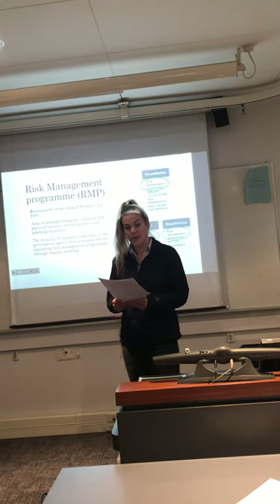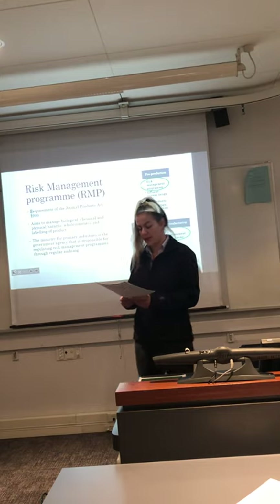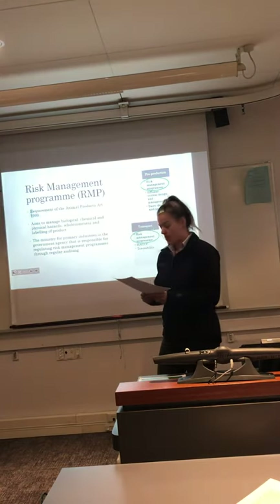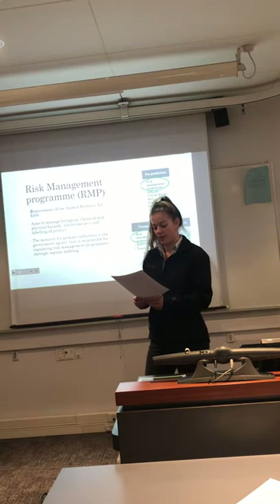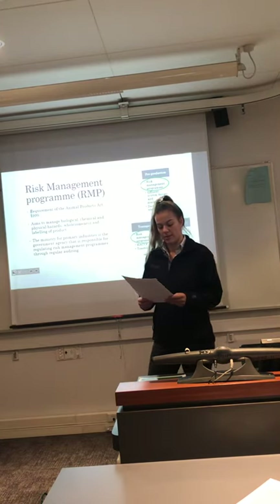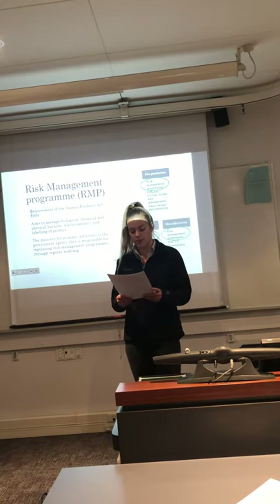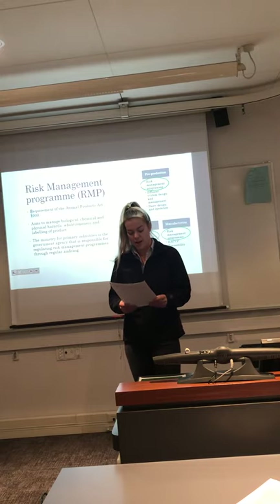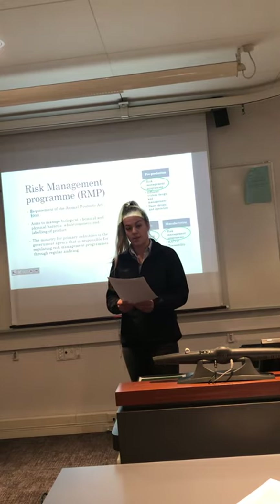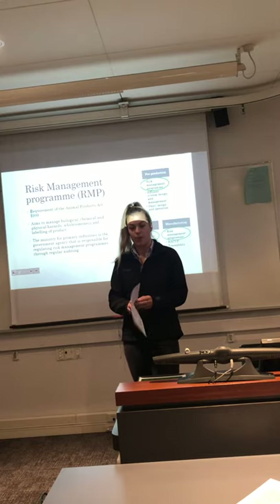Risk management programs are a key aspect of regulation used across multiple steps in the whole milk supply chain, including pre-production, transport and manufacturing. The Animal Products Act 1999 requires dairy farm operators, transport operators and manufacturing companies to have an MPI-registered risk management program. The aim of a risk management program is to manage biological, chemical and physical hazards, wholesomeness and labelling of animal products and material.